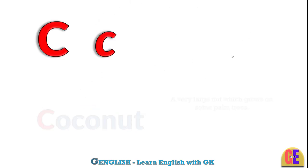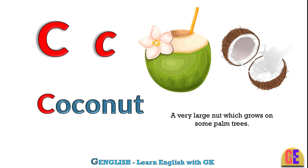Coconut. C for coconut. A very large nut which grows on some palm trees.